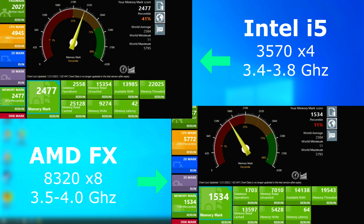Both of these boards use the exact same RAM — I swapped the RAM sticks between them. However, the FX fell behind the i5 here.